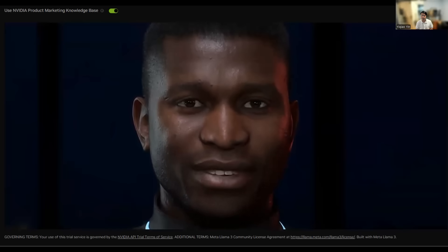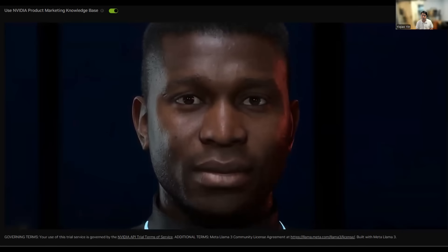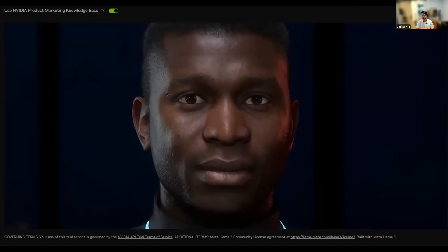Hey, how's it going? Hi, I'm James, a digital human. You can ask me about NVIDIA and its products. So I don't really understand the Nemo product. Can you tell me a little bit about it?